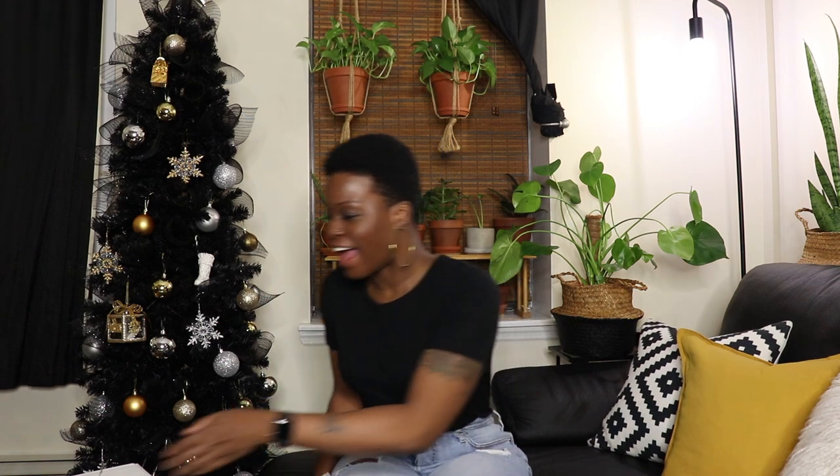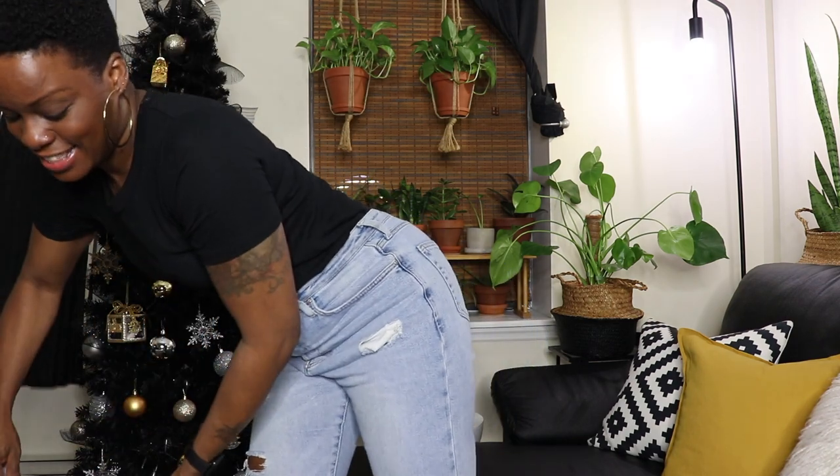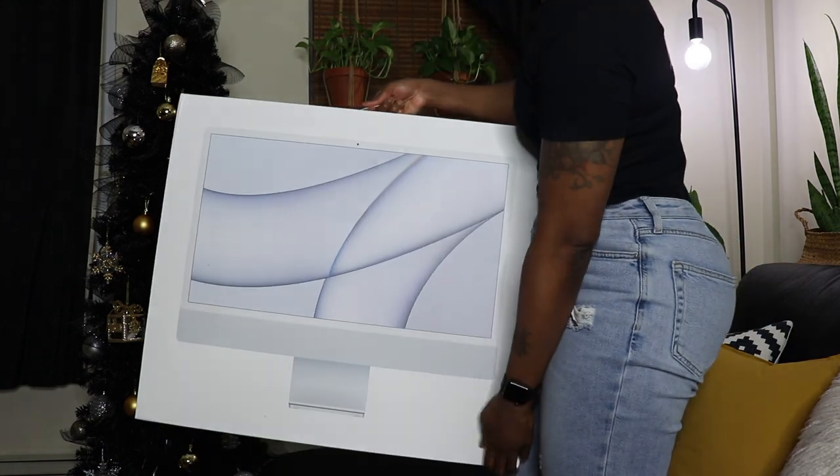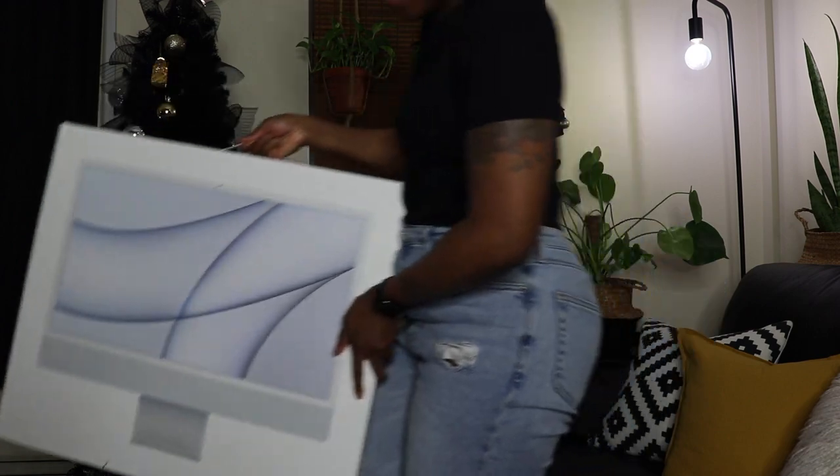It took two whole weeks but my computer finally arrived! I got the new 24-inch iMac with the M1 chip, eight cores, and I maxed it out with 16 gigs of RAM and one terabyte of memory. I'm so excited about this. As I said, this is a Christmas gift to myself, but it also is an investment in myself for the new year as I have big goals and big business plans, including creating more videos for you guys. I'm about to go get this all set up and then show you the finished office nook.